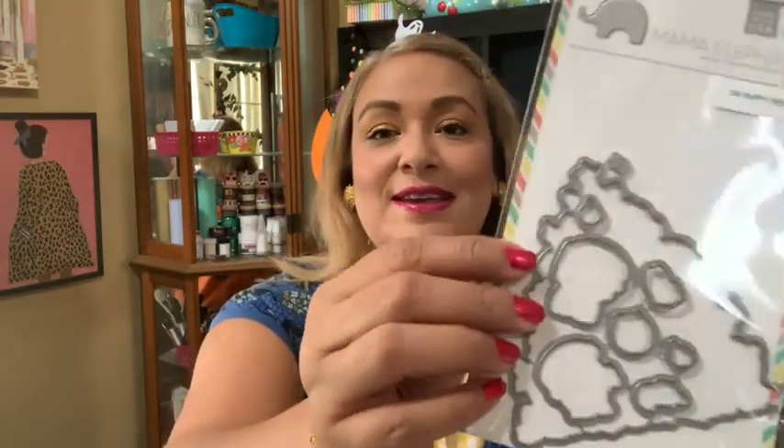Oh my goodness, and then I also got the die set with it — I can't wait to play with it. It's called Oh Puppy Tree. So if you're looking for that, there you go.